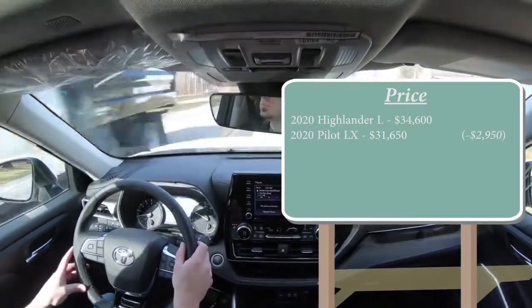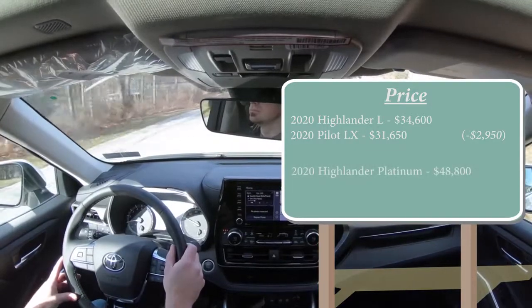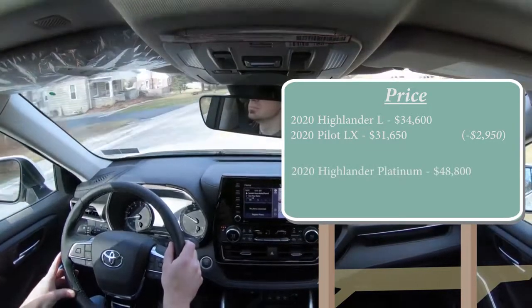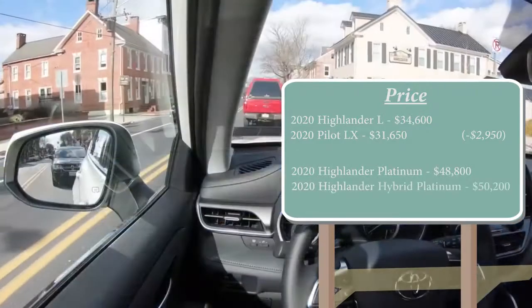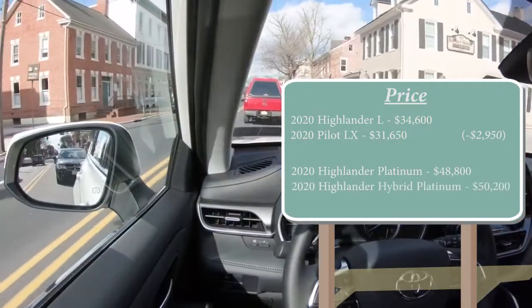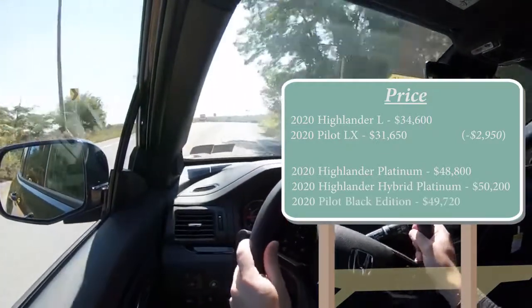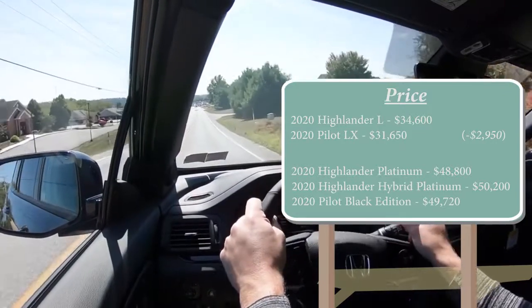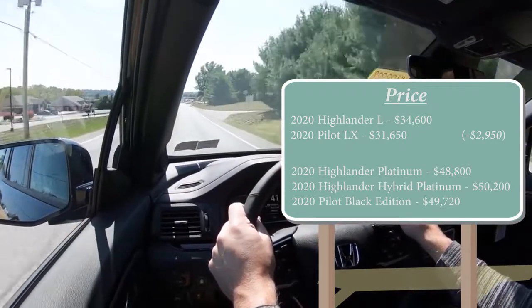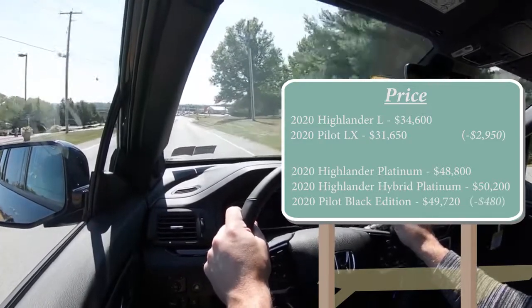Comparing the upper trim levels: the 2020 Highlander Platinum starts at $48,800, and there's a hybrid Platinum starting at $50,200. The 2020 Pilot Black Edition is the top trim there at $49,720. Including the hybrid trim of the Highlander, the Pilot is less expensive by $480, giving the Pilot the early lead — one to nothing.